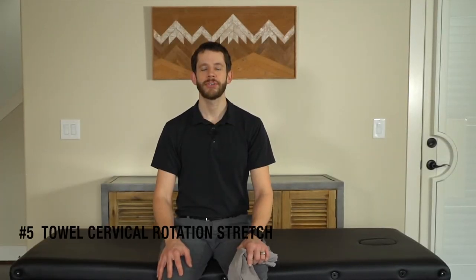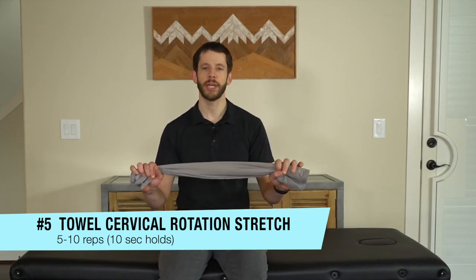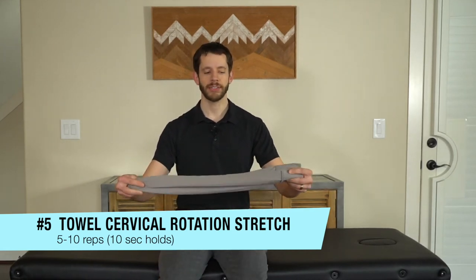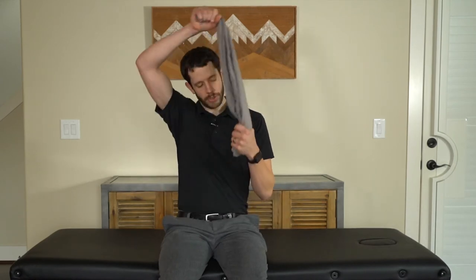Our number five stretch is the towel cervical rotation stretch. What you're going to need is a pillowcase or a hand towel — a hand towel is a little short, so I'd probably use a bath towel, something about this long. What you're going to do is roll it up, grab one end with one hand, bring that up against your chest, and wrap the towel or pillowcase around the back of the neck and up across your temples — a little higher, kind of on the side of the forehead.